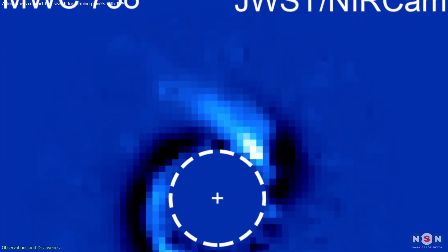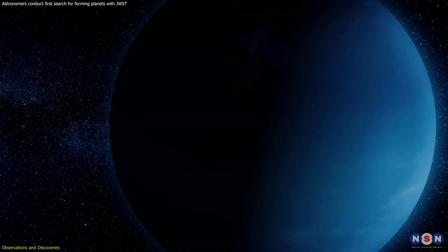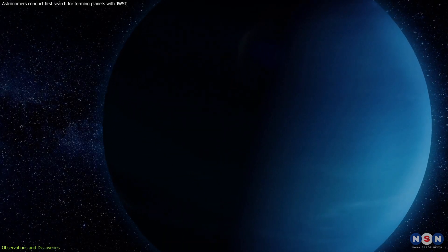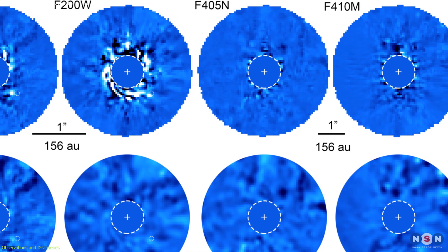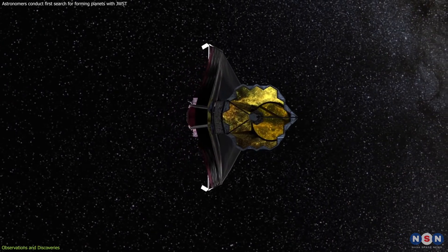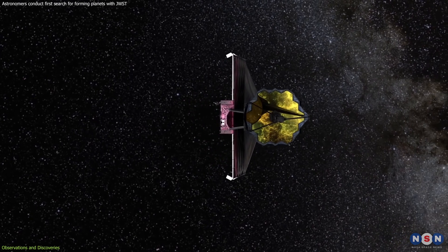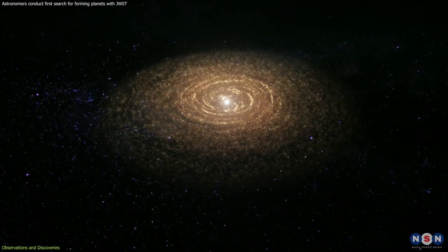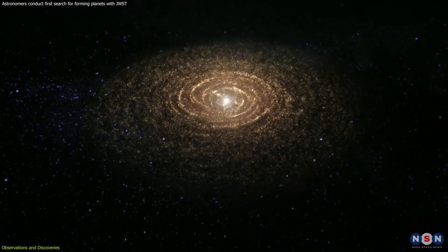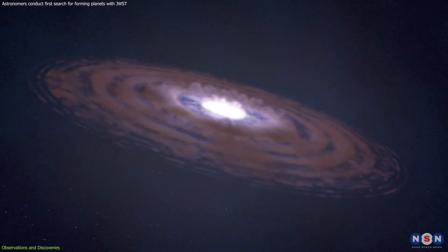Furthermore, MWC-758 adds another layer to the cosmic puzzle. This system, known for its spiral arms, suggests the presence of a massive planet shaping its surroundings. Yet the latest observations have not unveiled any new planetary companions. James Webb's sensitivity, however, allows astronomers to place tight constraints on the properties of suspected planets. The absence of detections indicates that the architects of these cosmic features might be hiding close to their stars, be fainter than expected, or enshrouded in dust.